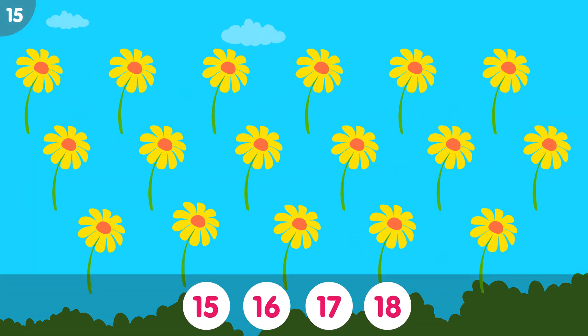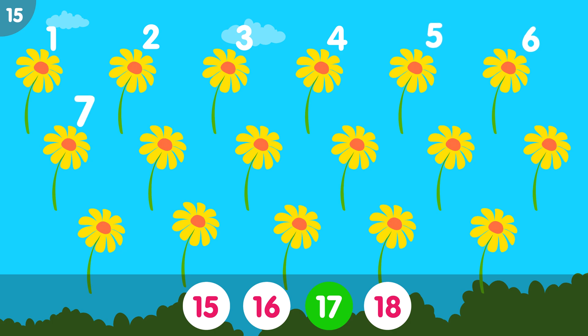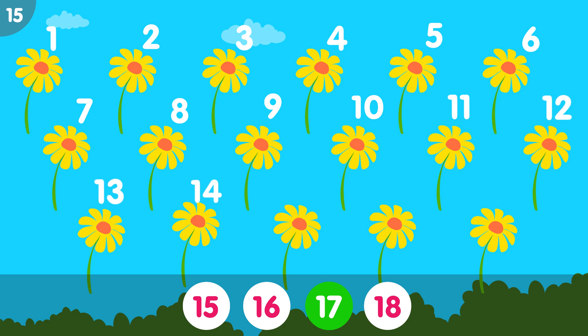How many flowers do you see? The correct answer is 17. 1, 2, 3, 4, 5, 6, 7, 8, 9, 10, 11, 12, 13, 14, 15, 16, 17. Seventeen flowers.